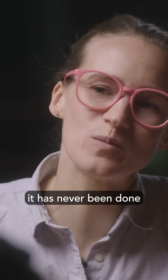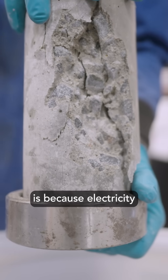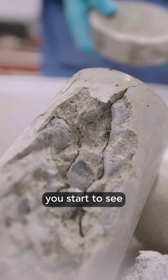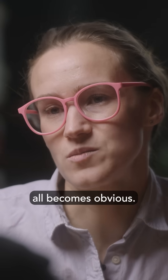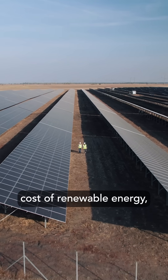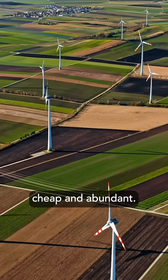The reason why it has never been done like this before is because electricity has never been so abundant nor so cheap. But it's really when you start to see renewable energy becoming abundant and cheap that it all becomes obvious. The rapid decline in the cost of renewable energy, mainly solar and wind, is why electricity is so cheap and abundant.